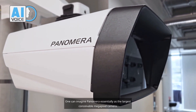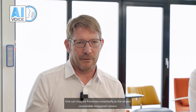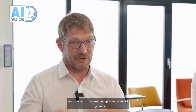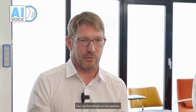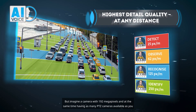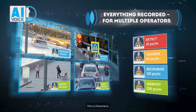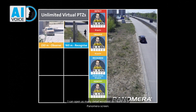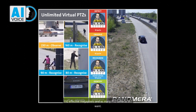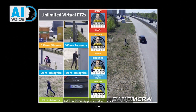One can imagine Panamera essentially as the largest conceivable megapixel camera. We calculated it and we can represent up to 192 megapixels. Imagine a camera with 192 megapixels and at the same time having as many PTZ cameras available as you need — this is Panamera. I can open as many detailed windows as I want on a Panamera screen: 192 effective megapixels and as many PTZ cameras as I want.